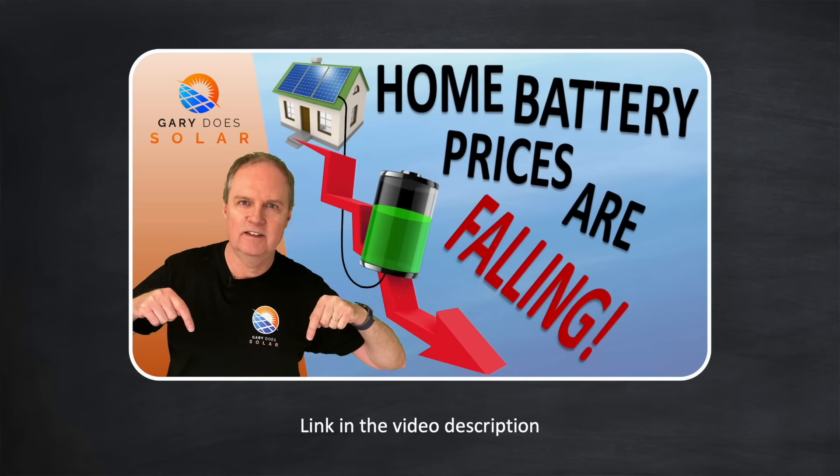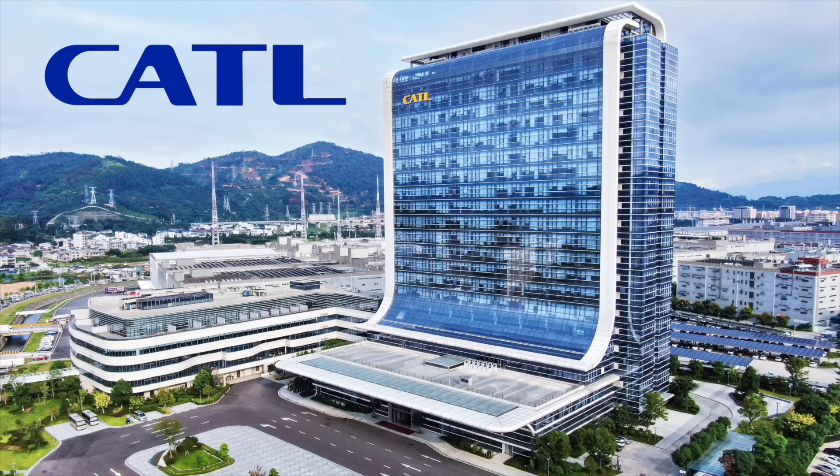I made a video recently explaining how and why battery prices are falling, and that video includes a forecast on future price falls until 2030. But even in the last couple of weeks that forecast looks to be too conservative. CATL, the world's biggest battery storage manufacturer, is set to reduce the cost per kilowatt hour of its LFP cells — which are commonly used in home batteries — by a stunning 50% over the next 6 months.